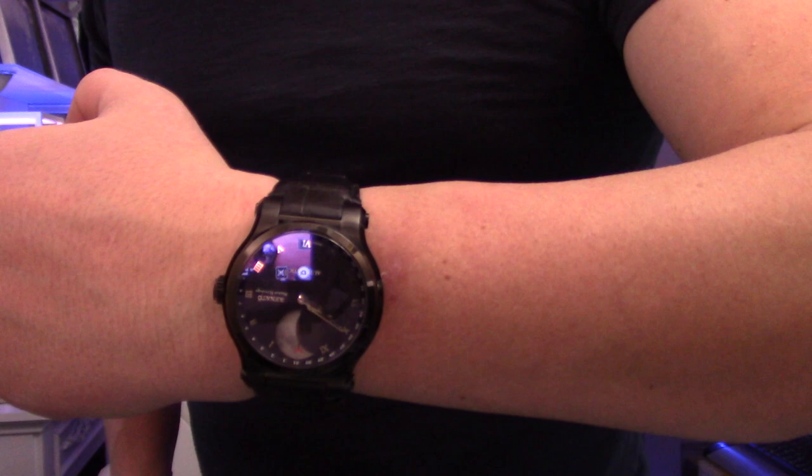Each one is just like a piece of art on your wrist. They do more than just tell time — they really are fantastic.